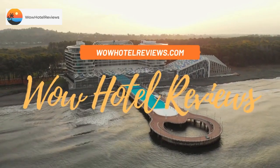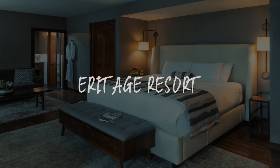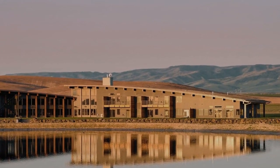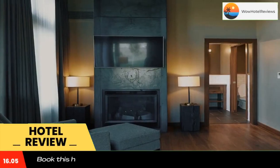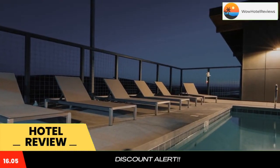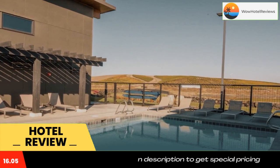Hello guys, welcome to Wow Hotel Reviews. Today I am reviewing Heritage Resort, a non-star hotel. Please use our booking.com link in the description to book the hotel and get special pricing. Some of the most popular facilities are a swimming pool, pet friendly, free parking, free Wi-Fi, and a bar.